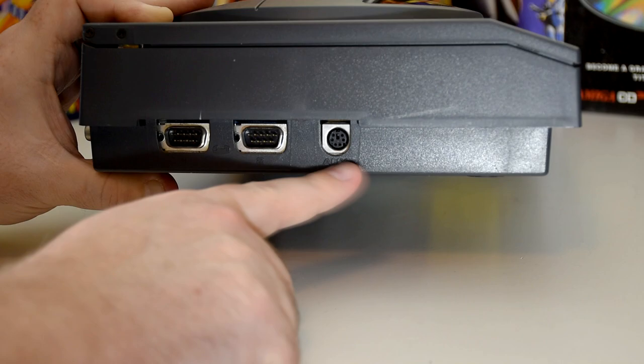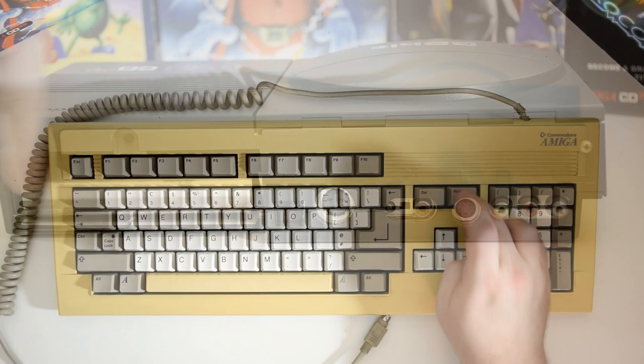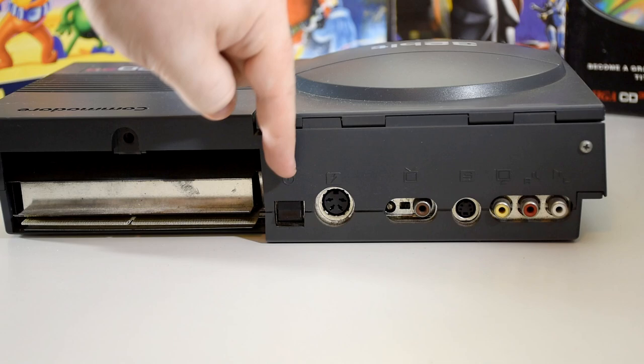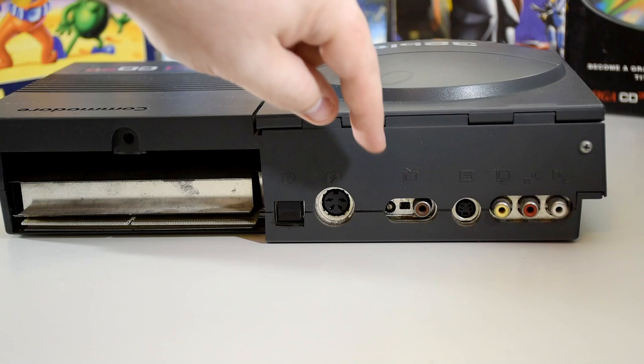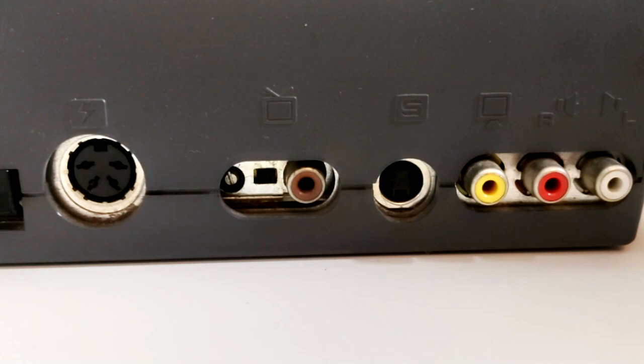Next to it is an AUX port, which is a combination serial and keyboard connector that just so happens to be compatible with the Amiga 4000 keyboard. And if we go around the back we find the expansion bay, a power switch, the power jack — which is different to the standard Amiga connector — and then we have three different AV choices: RF, S-Video and Composite.